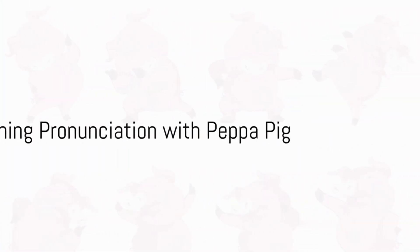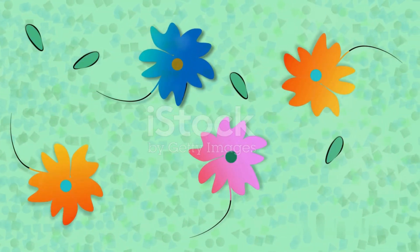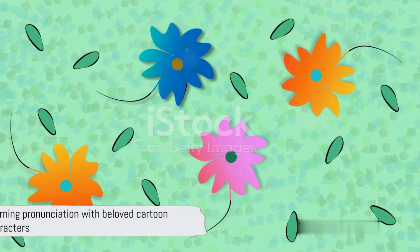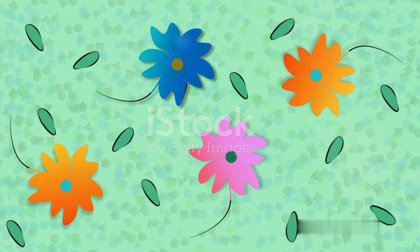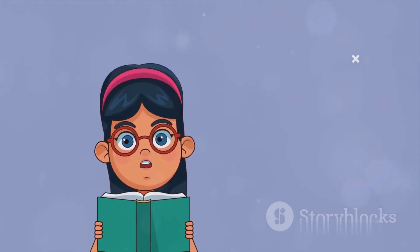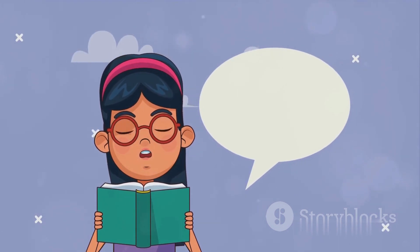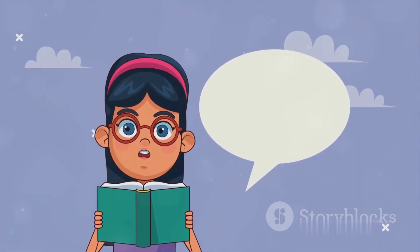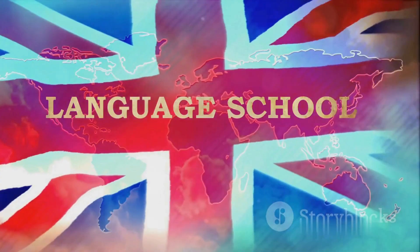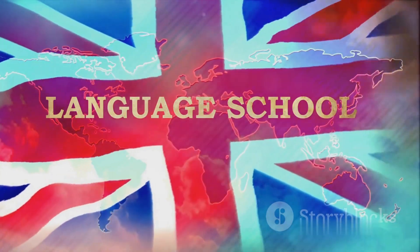I've never thought about why Peppa Pig's speech is so crisp and easily understandable. It's because Peppa Pig has aced the rules of English pronunciation. And the best part? Peppa Pig can aid you in mastering these rules too. Welcome to an exciting journey understanding English pronunciation through cartoons. Notice the way Peppa Pig, with her distinct British accent, stresses on each syllable and every word accurately. That's exactly how English pronunciation rules.